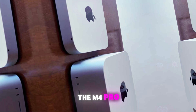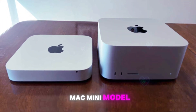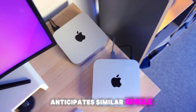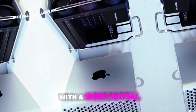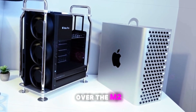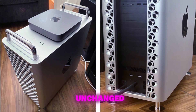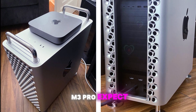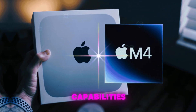Prepare to meet the M4 Pro chip, a performance behemoth that will power the higher-end Mac Mini model. Anticipate similar single-core performance gains as the M4, coupled with a substantial multi-core boost over the M2 Pro. While the core count might remain unchanged compared to the M3 Pro, expect efficiency improvements and potentially a larger GPU for enhanced graphics capabilities.